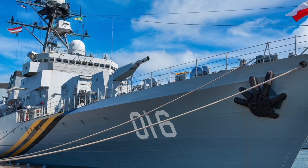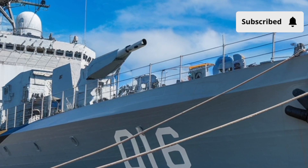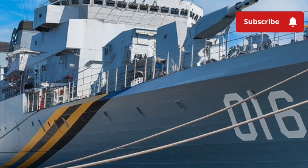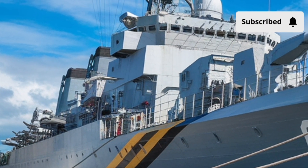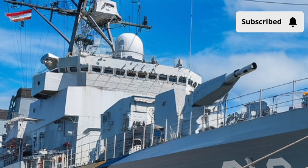Imagine standing on a coastline as the sun sets, the sea glowing in shades of orange and gold, when suddenly a sleek gray silhouette emerges on the horizon. It's fast, it's commanding, and it carries with it an aura of strength and protection. This is the BRP Miguel Malvar FFG-06, a frigate designed to be more than just a ship.